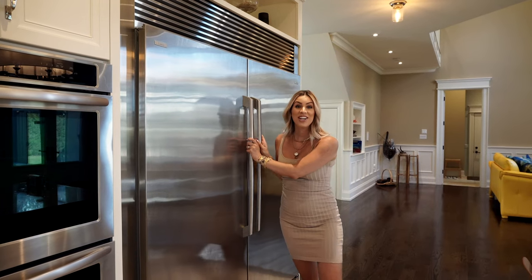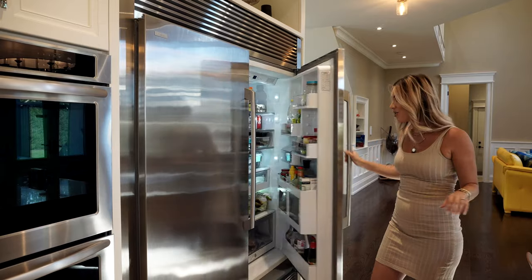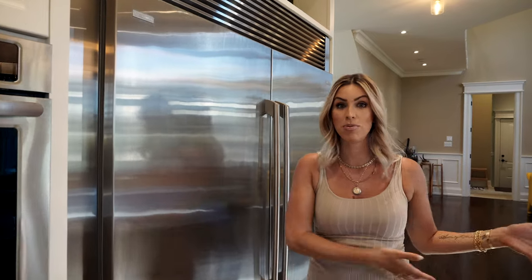This fridge is gigantic, and if you like to cook or, more so, have people over, this is literally the fridge of dreams. Because it sucks when people bring things over like boxes and cakes and you're doing this Tetris game in your fridge — but with this size, you don't have to worry about any of that.